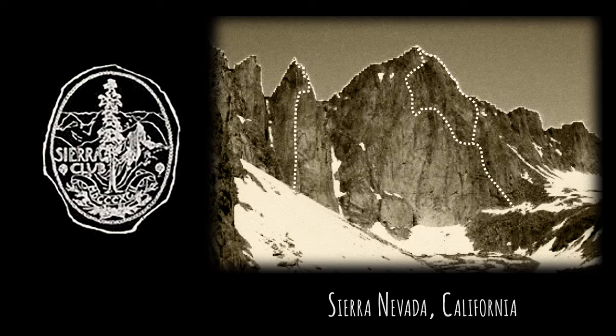The Yosemite Decimal System. In the 1930s, the Sierra Club developed a scale to classify hikes and climbs in the Sierra Nevada of California.